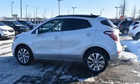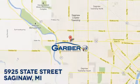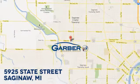See it for yourself when you take it for a test drive. Garber Buick, 5925 State Street in Saginaw, Michigan.